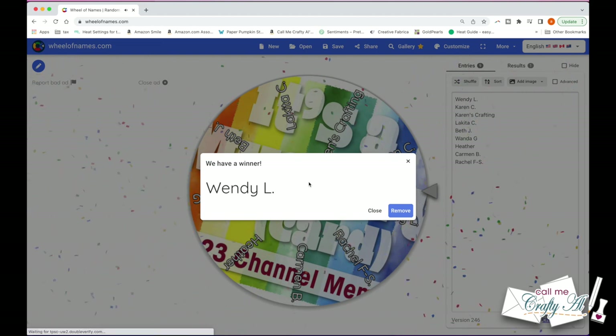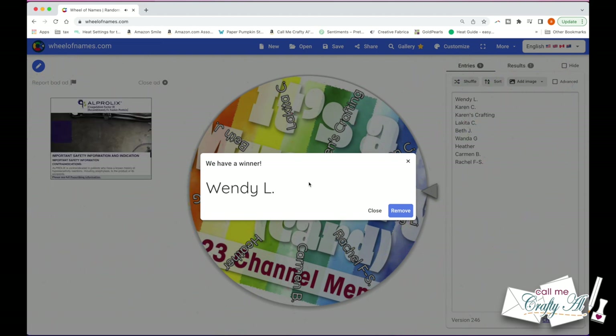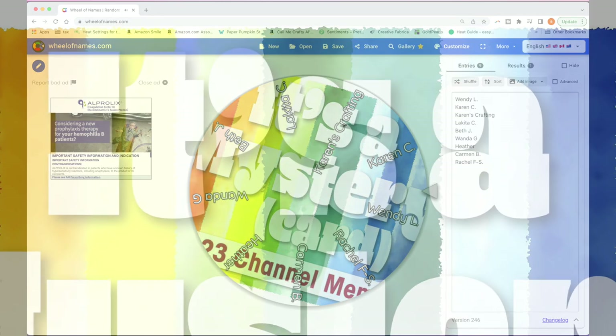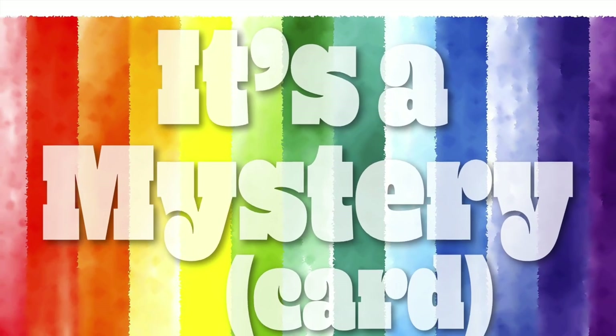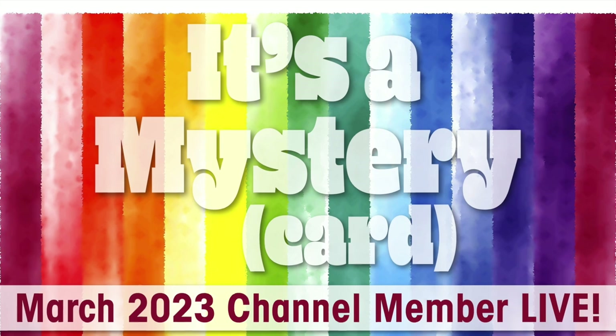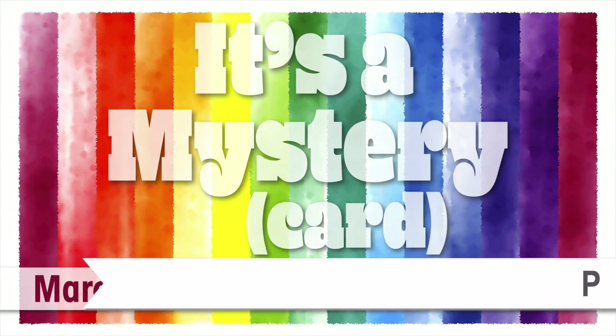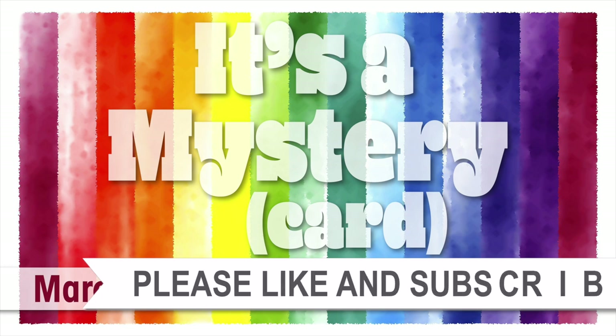I will be in contact soon to find out which prize you would like, and thank you to everybody who joined us for the live and to those of you who submitted cards. Until my next video, I hope you're all having a crafty day! Bye bye! Thank you so much for taking the time to watch all the way to the end of the video. Now I hope that you'll consider clicking on one of the playlists or videos I have linked above. Bye bye!